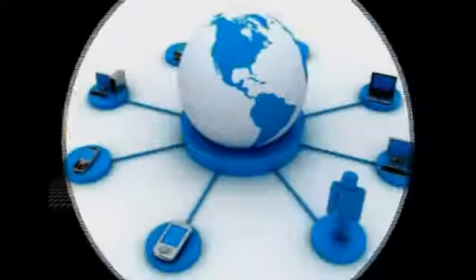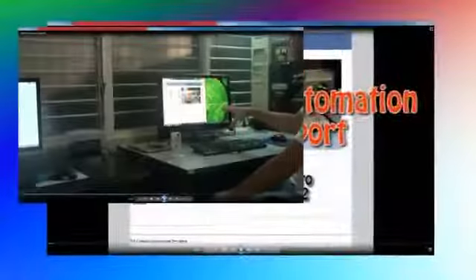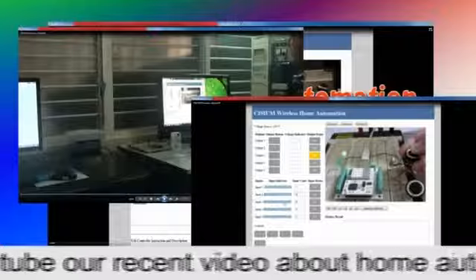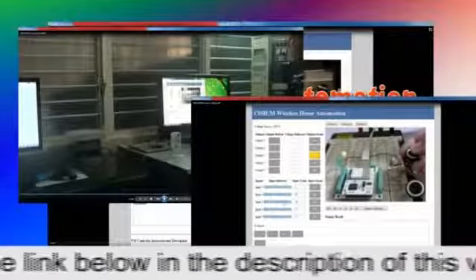Nowadays, technology allows us to be connected from almost everywhere, anytime, giving us the freedom of mobility and independence, allowing us to interact. But, in contrast to others — an example would be home automation — the electrification and automation of clothes and complements are still rare. It's an emerging market with huge potential in the very near future that no one in the clothes, fashion, and complementary industry can afford to miss.